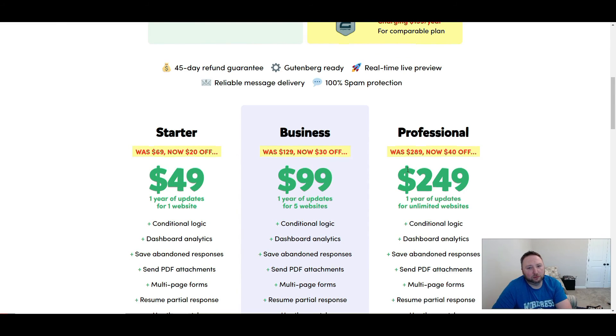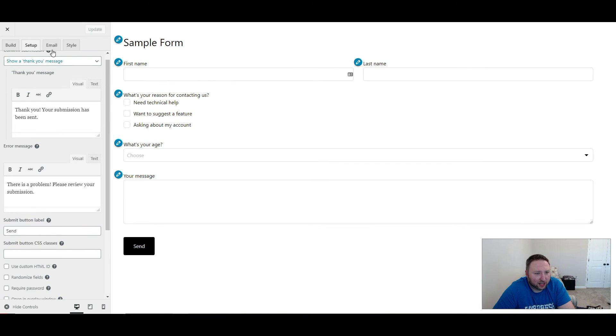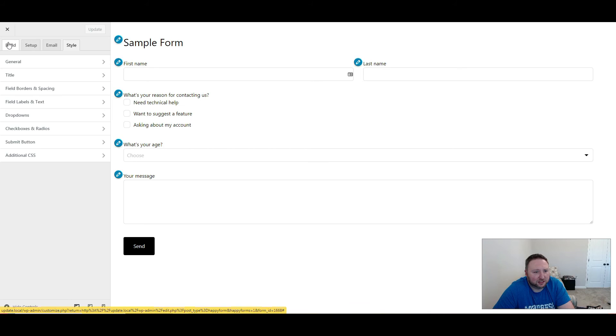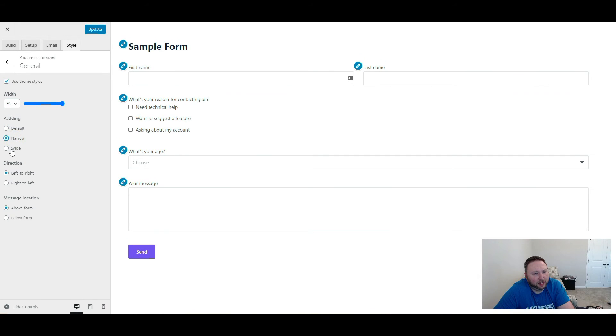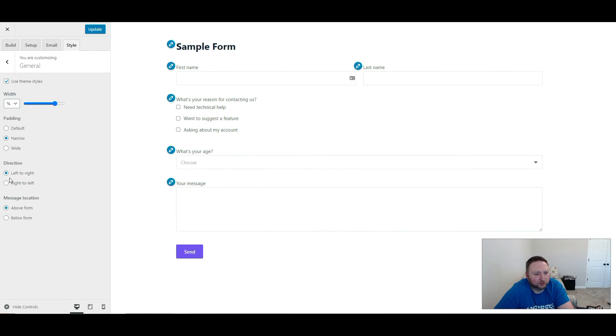I think most people would not need unlimited forms — that's for a much bigger company. You can select your email, and it works like every other form builder. You can customize it the way you want. They've even got some theme styles — it actually uses the styles of your theme, which is pretty cool. There's padding you can adjust, you can adjust the width for a smaller or longer form, and you can adjust the direction — left to right, right to left, above or below.